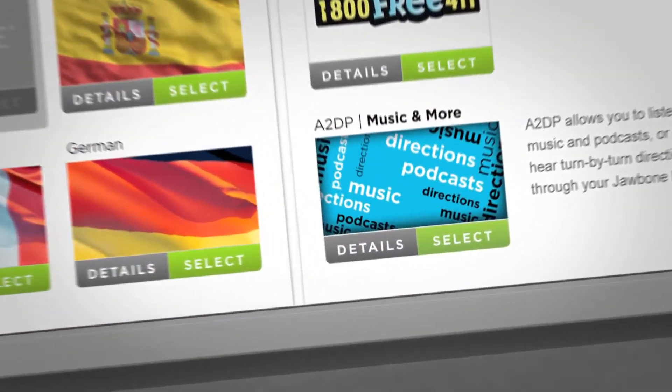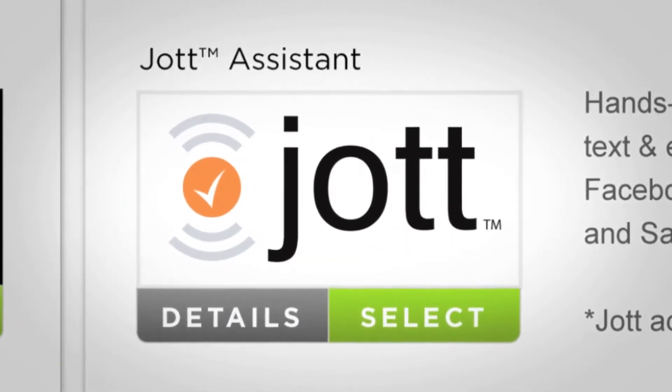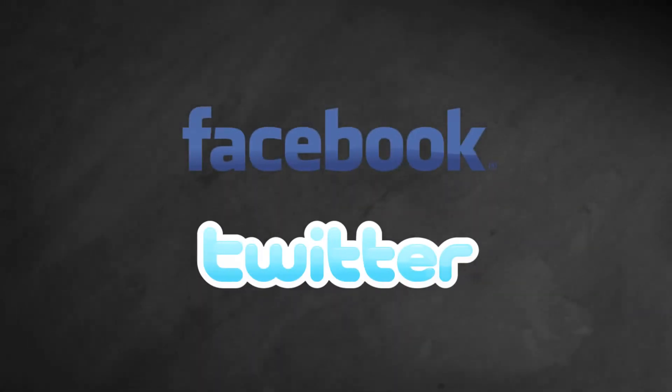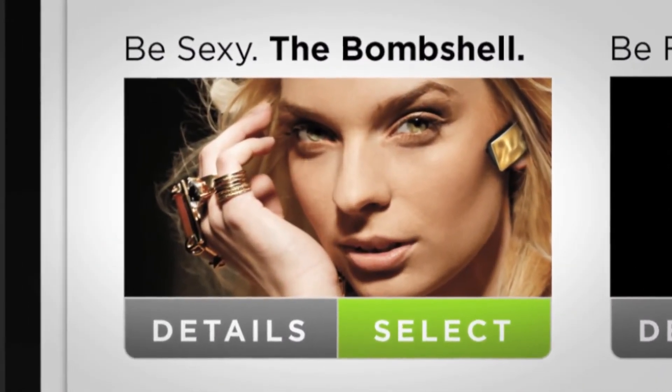We've got an app that lets you listen to music, podcasts, and turn-by-turn directions. An app that lets you send text messages or post Facebook and Twitter updates using your voice. Even an app that lets you customize the helpful voice you hear.